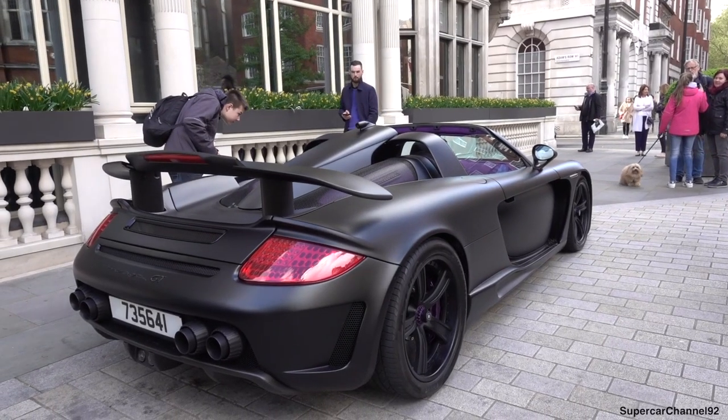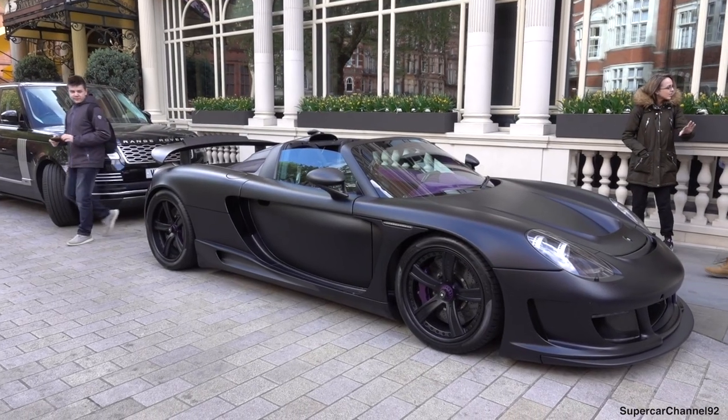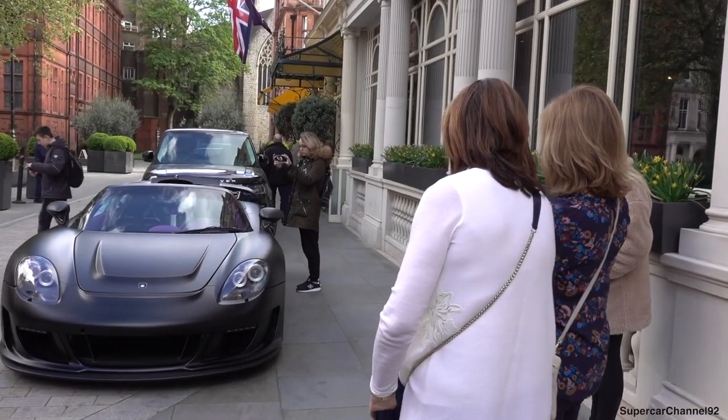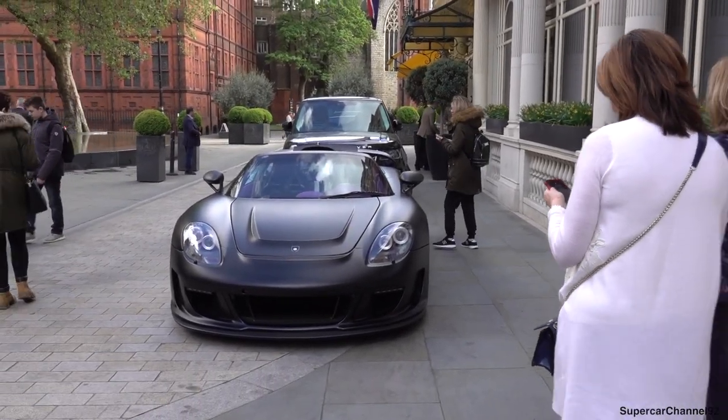Ok guys, so I've just found probably the coolest car in London at the minute — the Gimbala Mirage GT. Chicks love this car, look at the attention it's getting.